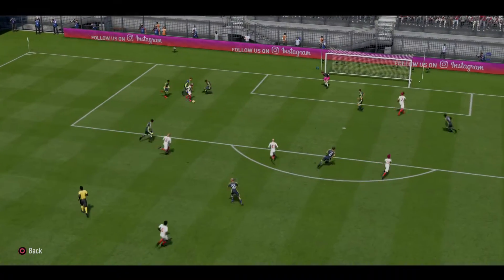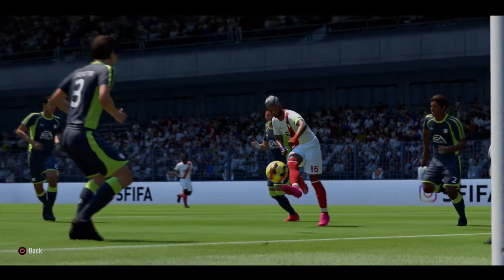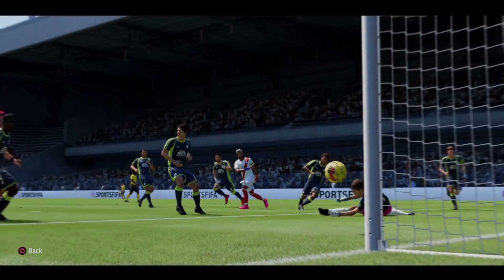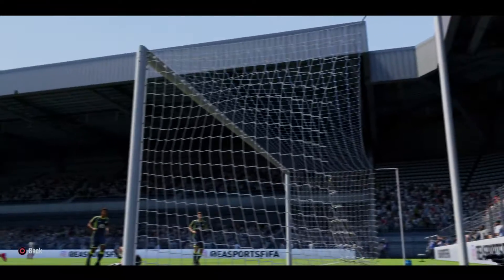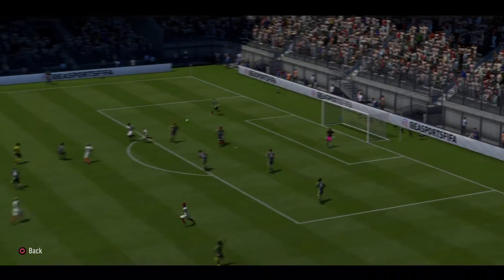Taking on a couple of opponents now. Can put them in front here. And he's done just that — they've laid down the marker with that goal. Really good finish.